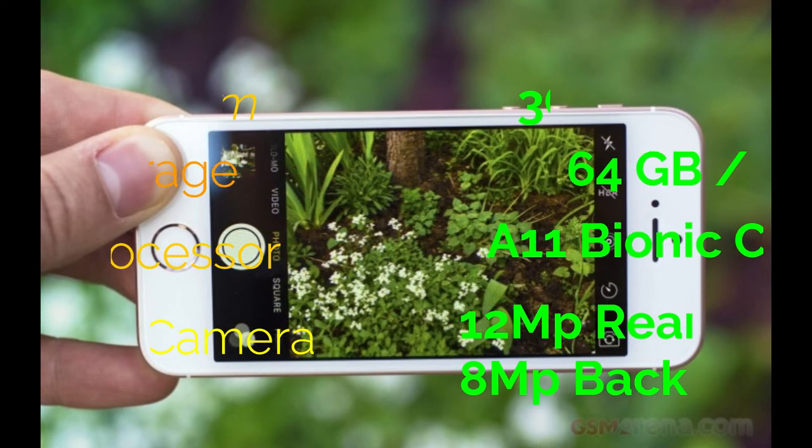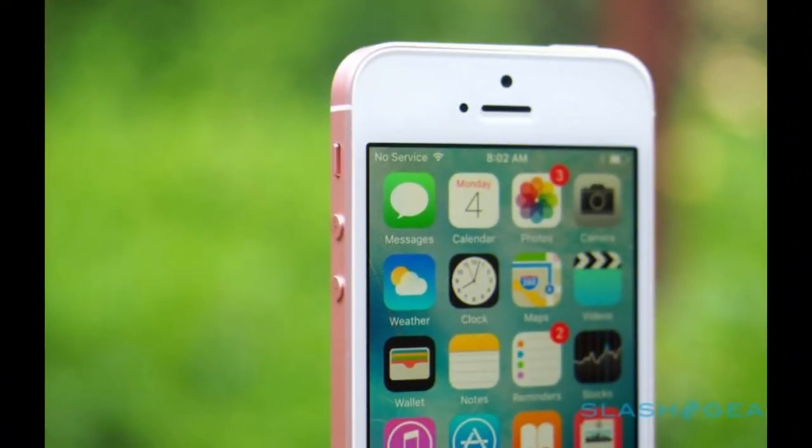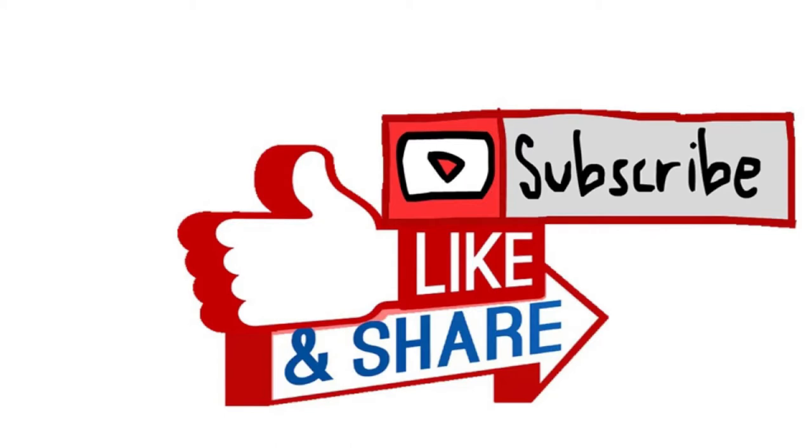Let me know in the comments what you think about this smartphone — should it be released or not? That's pretty much it for this video. If you liked it, give it a thumbs up, and if you loved it, subscribe to my channel. Thank you, and hope to see you again!